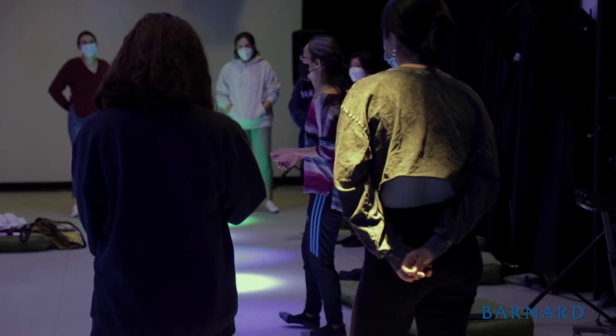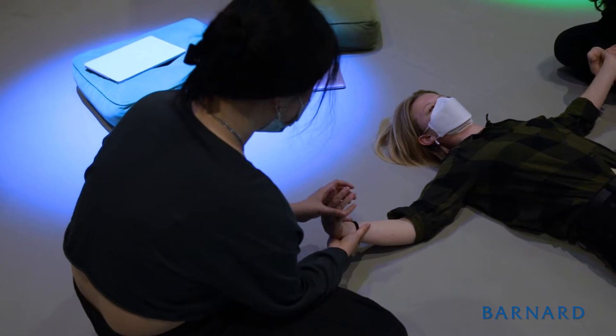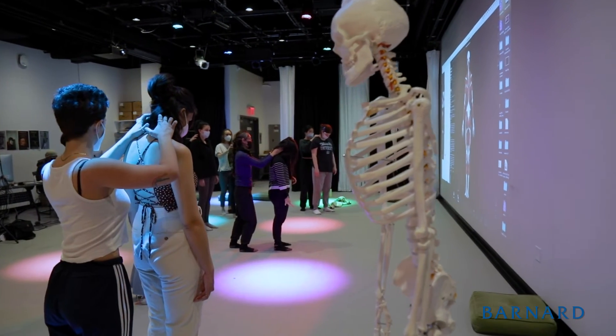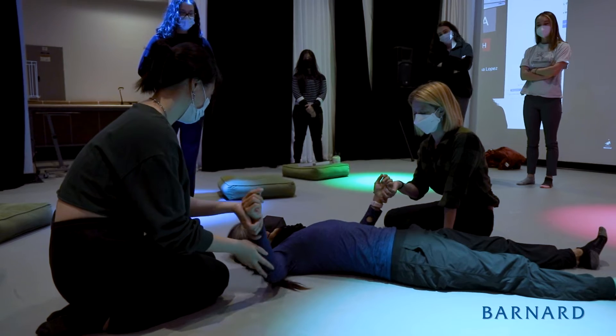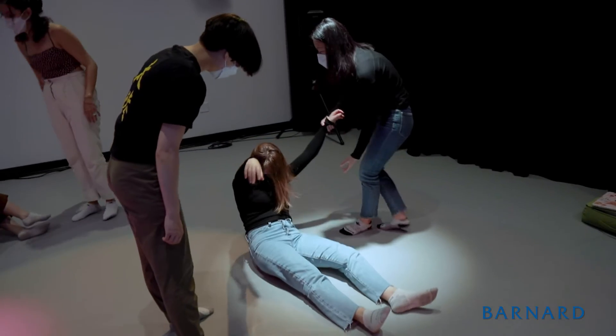Professor Hidaka talks a lot about how important it is to have your movements manipulated for you sometimes, and how beneficial that is to the joints. That's not something you get as a dance performer — you're always in control of your body. So I think what this class has taught me in terms of movement is letting go and feeling all of the articulations of the muscles being manipulated for you, and viewing them externally for once.